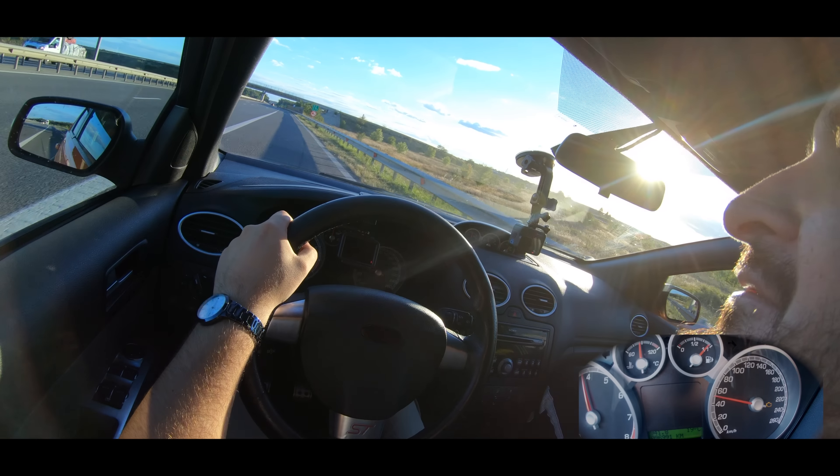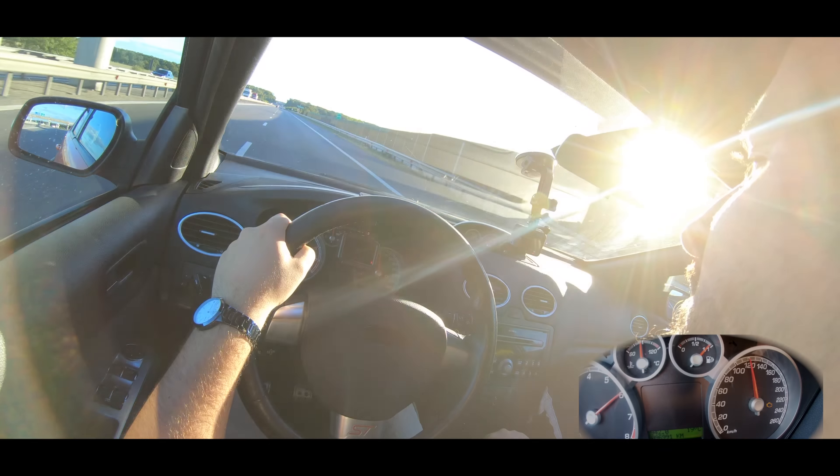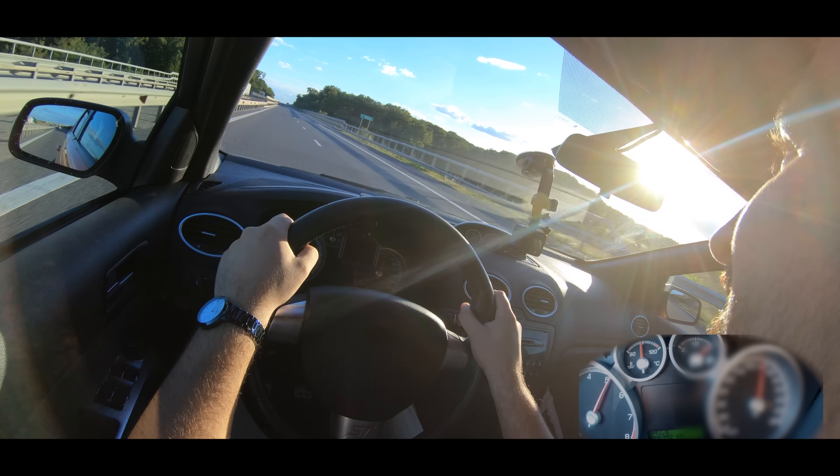Have you raced against GTIs? Not really. We apologize — we hit a bump on the highway. I didn't see it in time. Romanian highways — at least we have them.